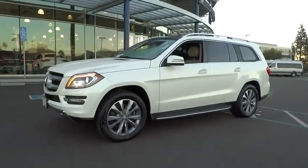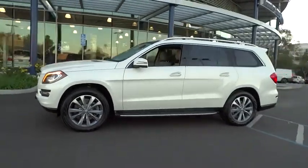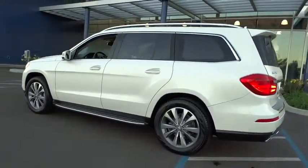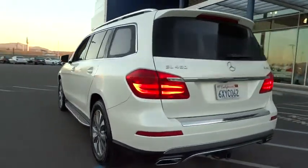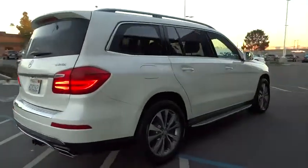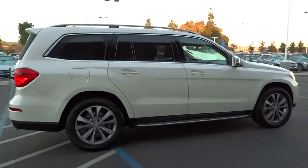The 2013 GL Class. This 7-passenger luxury SUV has a great deal of interior space without huge exterior dimensions. The 3rd row seat is roomy enough for all adults. This vehicle has less than 55,000 miles.